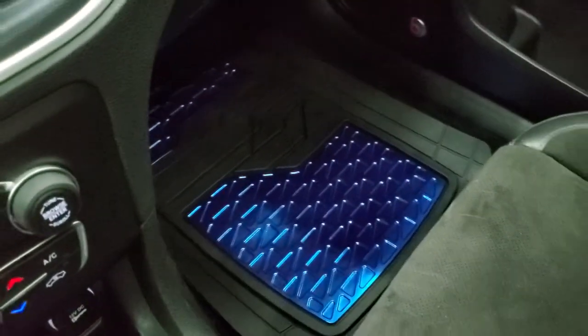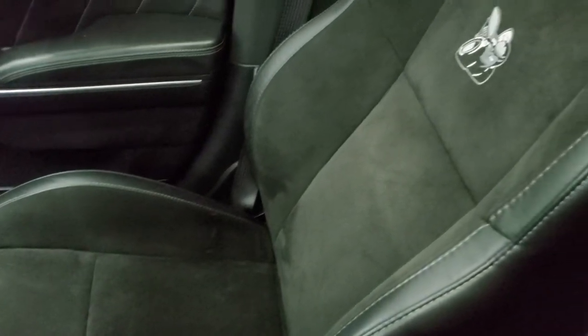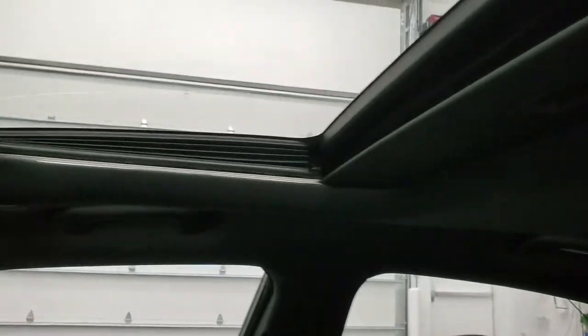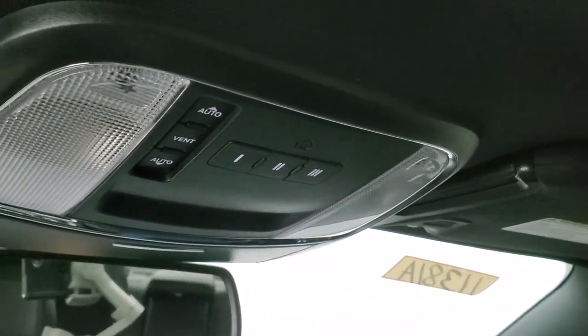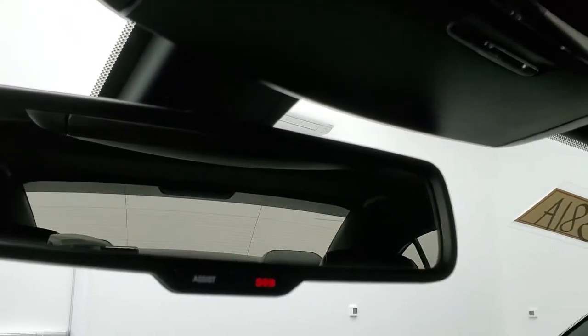You get color match floor mats, and the passenger side seat is in excellent shape with no rips or tears. This one does have the power sunroof. You get HomeLink buttons for your garage door, security systems, and lighting systems, along with sunroof controls. You also get assist and SOS buttons in the rearview mirror.